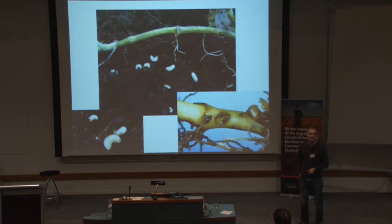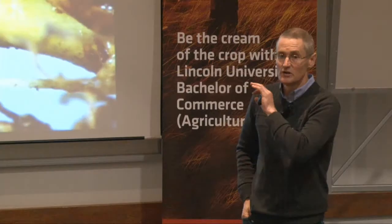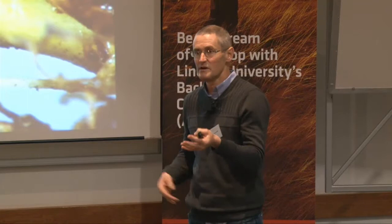If you're looking for clover root weevil, you can start looking now, but September and October is a really good time. Notching is the most obvious sign you've got adults there. If you're looking for the larvae, check the top five centimetres of soil around the clover — you can pull it up and you'll find these grubs there.